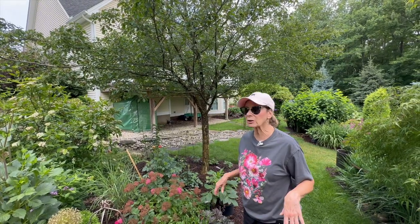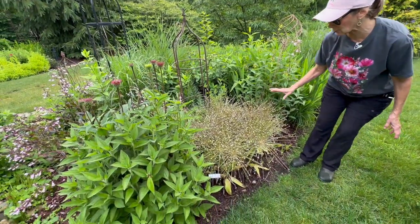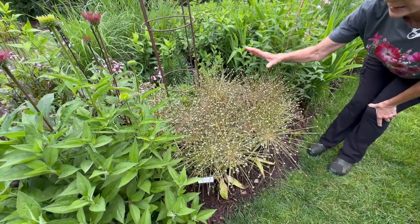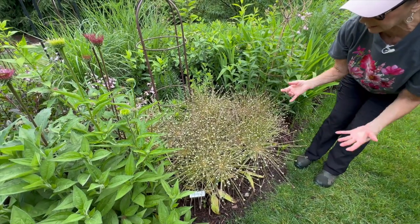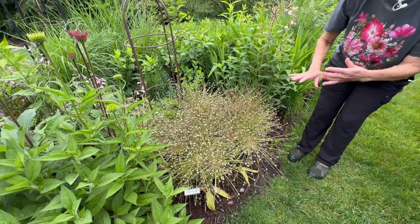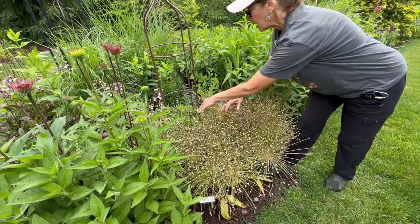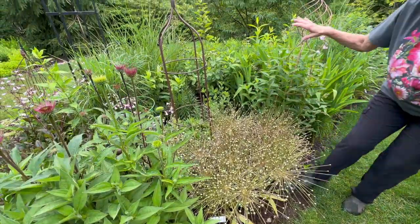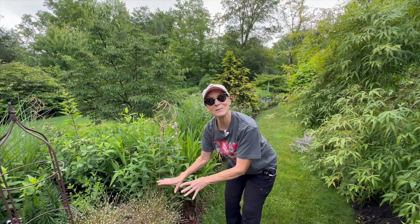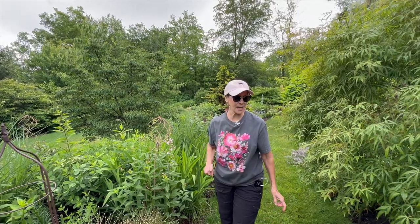This is Allium schubertii — even after it's finished blooming it is gorgeous with these starbursts. It's so architectural, I love it. The foliage has died down and I have this right at the very front. I don't have anything in front of it because we have an irrigation line under it, but behind it I have mums, baptisia, and it's surrounded with some phlox. As long as this is looking good, I'm going to leave it right here.